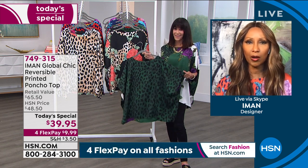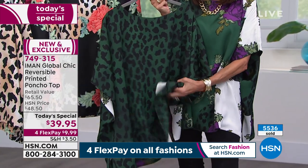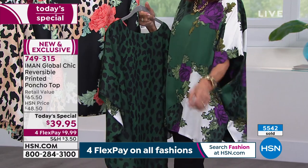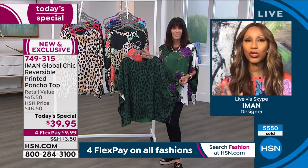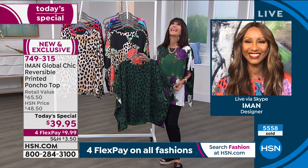I wanted to really give you something unique, which is this beautiful reversible poncho top that works with everything — whether you're wearing a skinny denim, bootcut denim, cut-off shorts, Bermuda shorts, short shorts, denim skirts. You can wear it with sneakers, slide-ons, put a heel on with a little bag, and go out to the new bar that's open now.